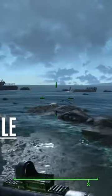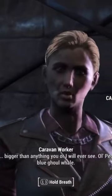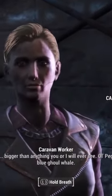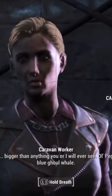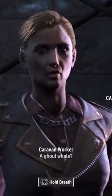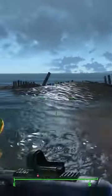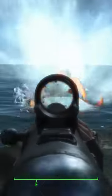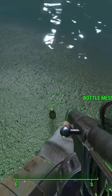At one point in your journey in Fallout 4, you may have stumbled upon these caravan guards at Bunker Hill. They're having a conversation about a supposed creature they have seen and heard of off the Boston mainline harbor. Referred to as a ghoul whale by the guards, this creature is apparently a massive and horrendous monster that has been obliterated by radiation. It stalks the waters at night and hunts its prey, killing anything in its path, and strikes fear into every single seafaring creature.